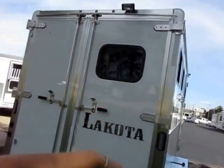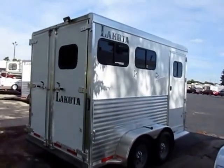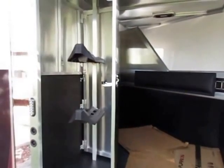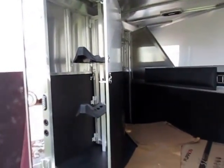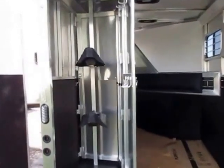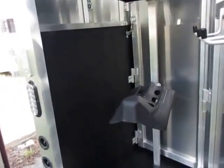LED floodlights and taillights throughout. Slider windows on the rump side here. We'll get up to the dresser in just a moment. You can get this in a couple different configurations — sometimes with a rear tack, sometimes without. So if our video looks a little different, the gist of the fact that this is a two-horse slant Lakota still holds true. The equipment might be slightly different, and this video is not necessarily the exact trailer you're looking to take home. Please keep that in mind.